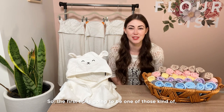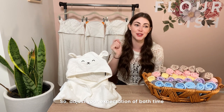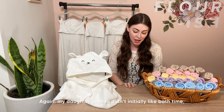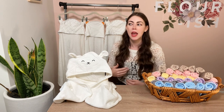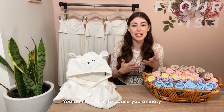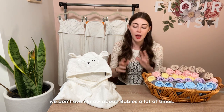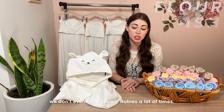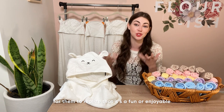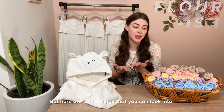Tip number one: adjust your expectations, especially if you have a new baby. My daughter didn't initially like bath time — it's probably nothing you are doing wrong. You want those sweet moments and don't want bath time to be stressful, but sometimes babies are finicky. They may have sensory preferences we don't know about, and they need repeated positive exposures to something before they realize it's enjoyable. Be patient and give your baby time.